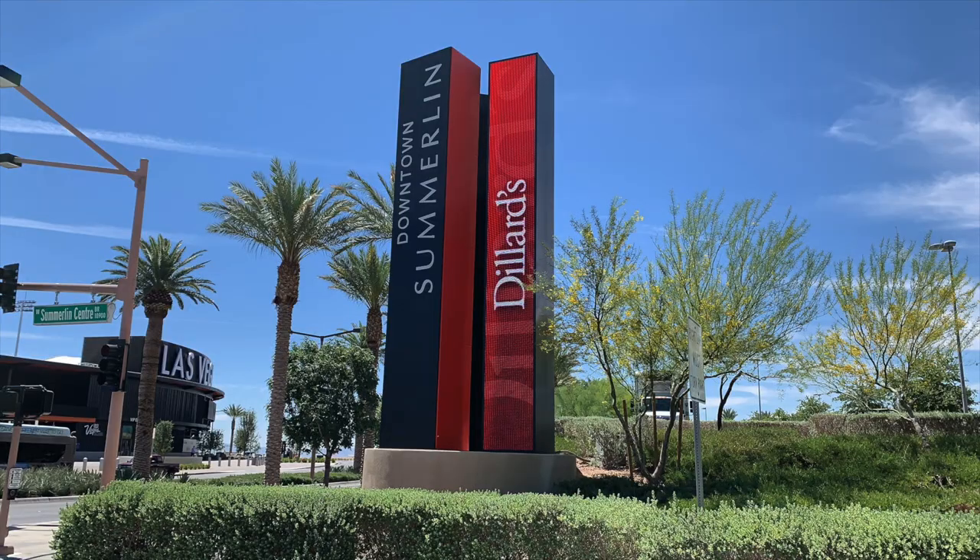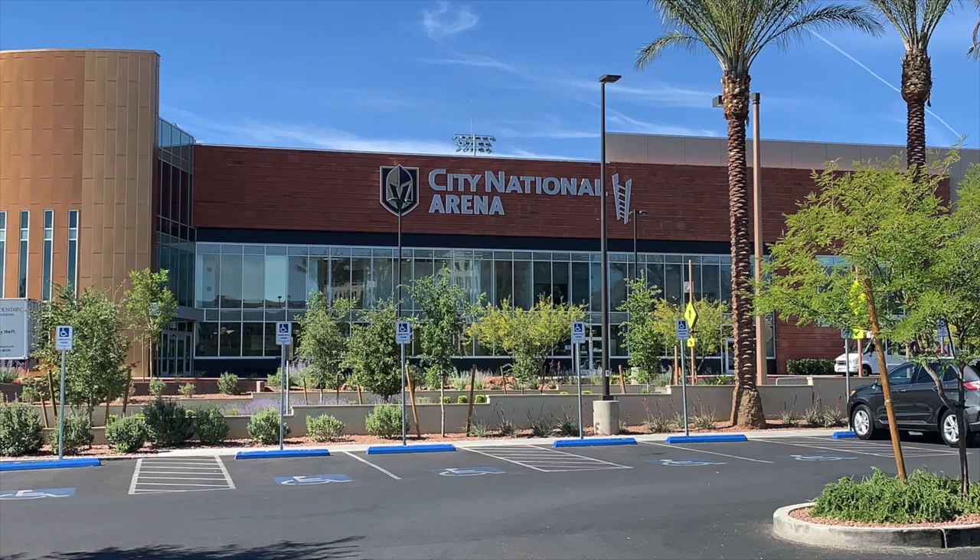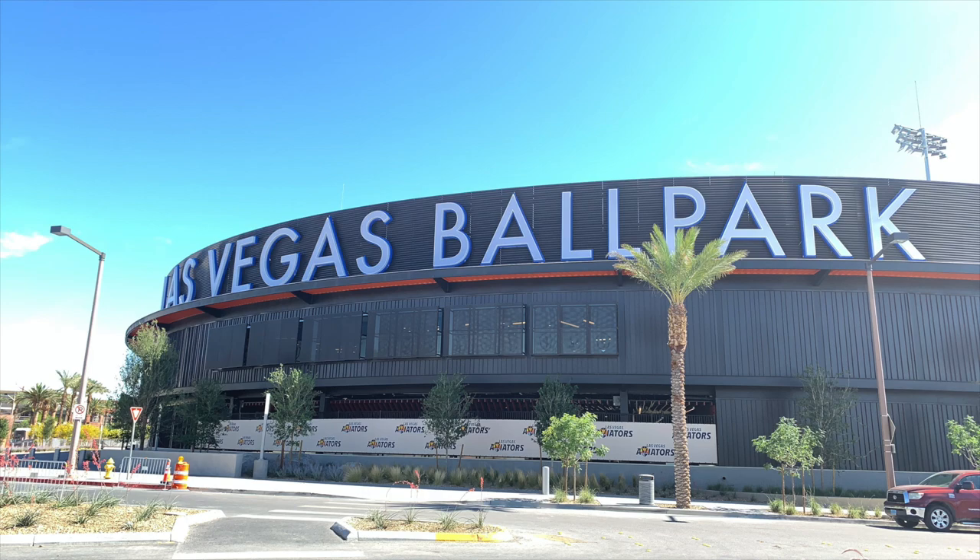You're also close to downtown Summerlin, Red Rock Hotel and Casino, City National Arena, and the Las Vegas Ballpark. Right below Stonebridge is the Paseos Village, then the Vistas Village, and then Summerlin Center.